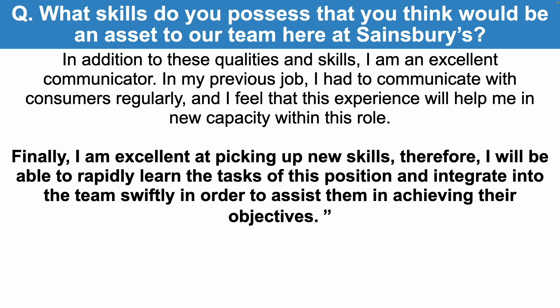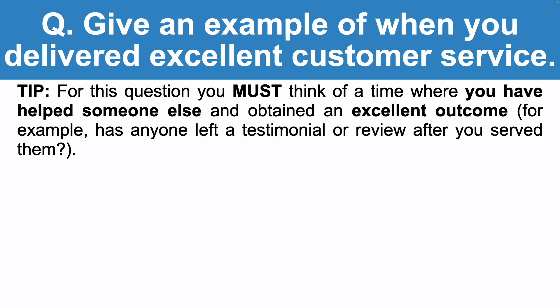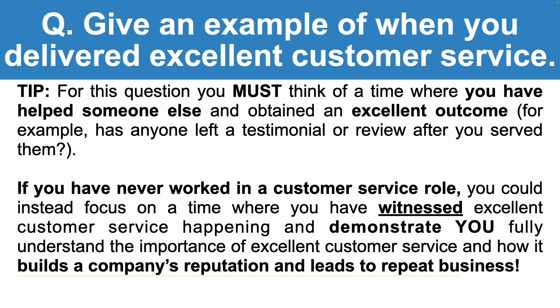Let's take a look at another Sainsbury's interview question: give an example of when you delivered excellent customer service. For this question, you must think of a time where you have helped someone and obtained an excellent outcome — for example, has anyone left a testimonial or review after you served them? If you have never worked in a customer service role before, you could instead focus on a time where you witnessed excellent customer service and demonstrate that you fully understand its importance and how it builds a company's reputation and leads to repeat business.